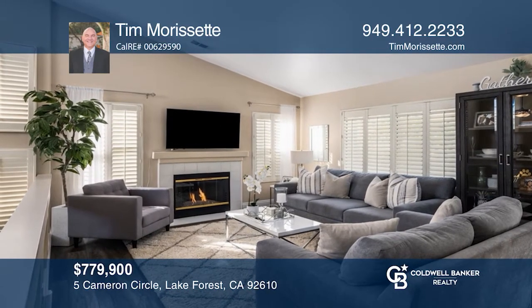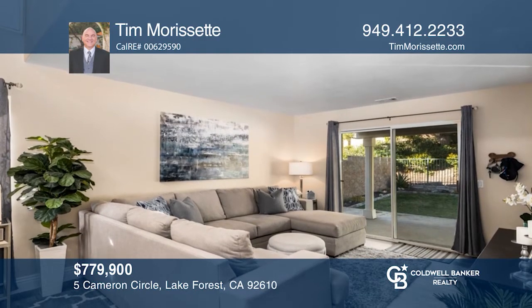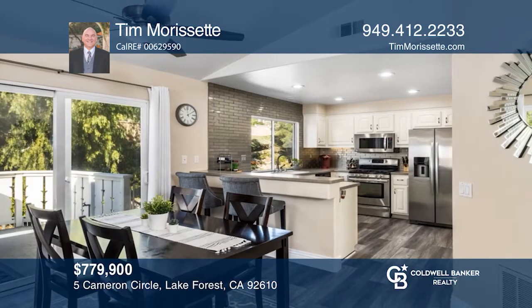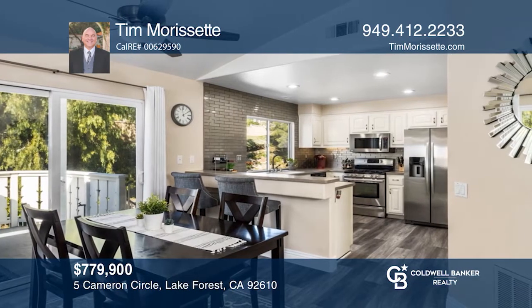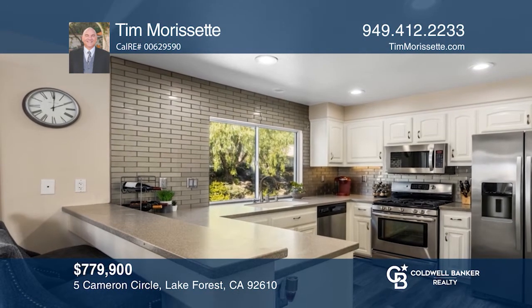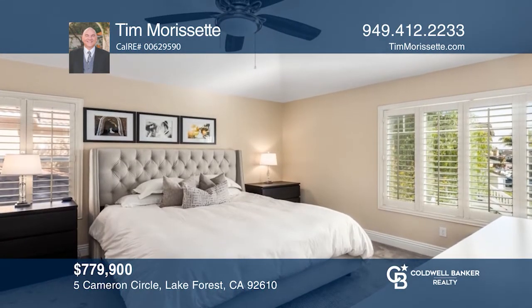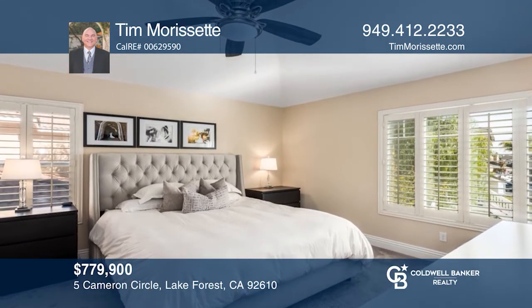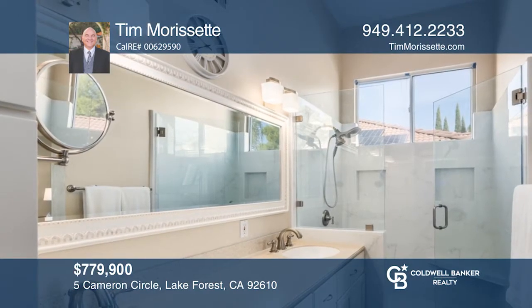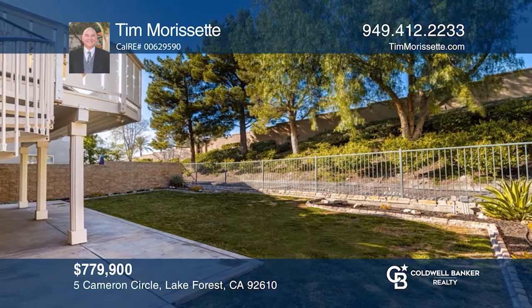Bursting with charm, comfort, and character, this three-bedroom, two-and-a-half bath home is ideally located in the Foothill Ranch community. Featuring approximately 1,600 square feet of livable space, a family room, and a remodeled kitchen, this home has plenty of space for entertaining. The master suite boasts a custom walk-in closet and a remodeled bathroom with dual vanity. Access the expansive backyard next to a green belt from the living room. Schedule a showing with Tim Morissette today.